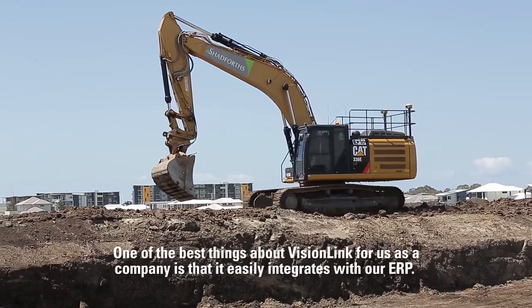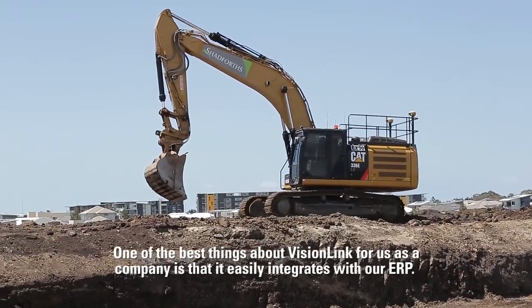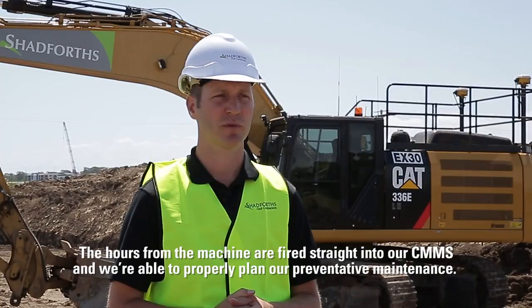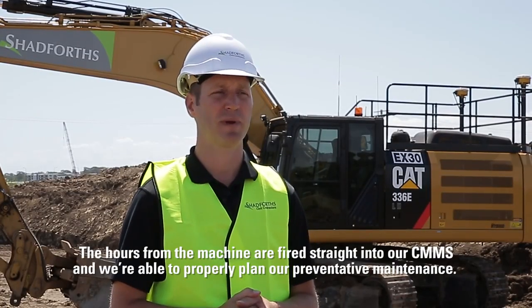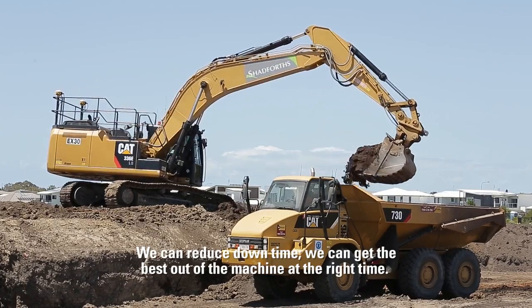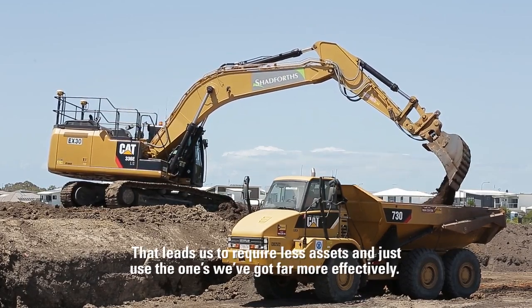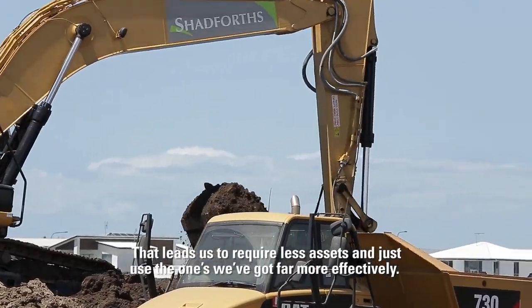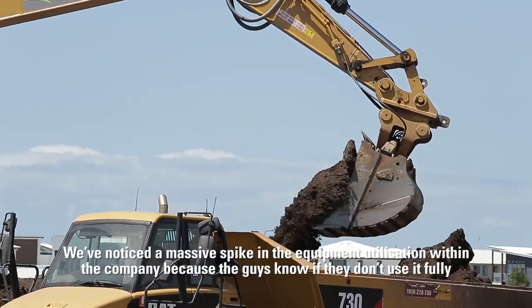One of the best things about VisionLink for us as a company is that it easily integrates with our ERP system. The hours from each machine are fed straight into our SIMMS, and we're able to properly plan our preventative maintenance. We can reduce downtime, get the best out of each machine at the right time, and that leads us to require fewer assets and use the ones we've got far more effectively.